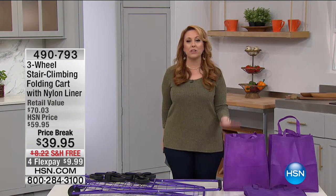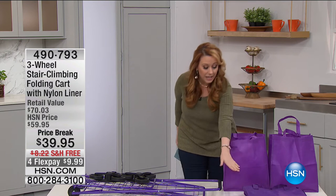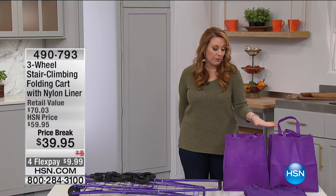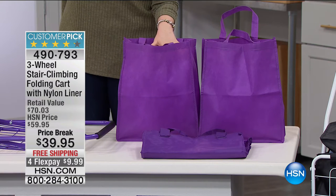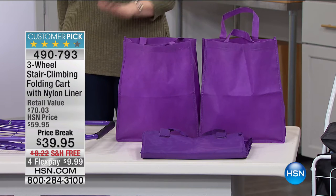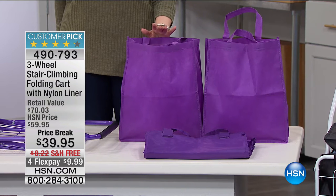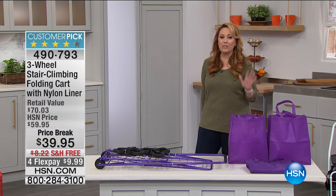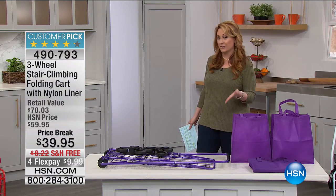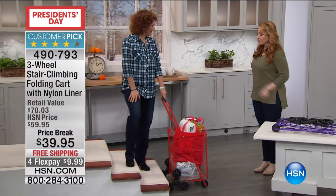This is the three-wheel stair climbing folding cart with the nylon liner. You get two of the bags — and you know, when you go to grocery stores, certain states like California charge you for the plastic bags, so it's really great for the environment to bring your own shopping bags. And then you've got the wheel climber — it's a customer pick on hsn.com. $70 retail value today for President's Day weekend: $39.95 and free shipping. I'm going to go over to my good friend Linda Lide. How are you? I see you just went grocery shopping.